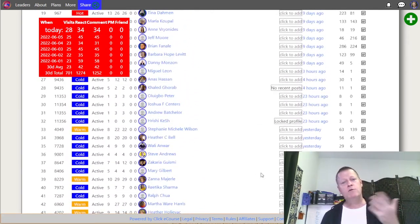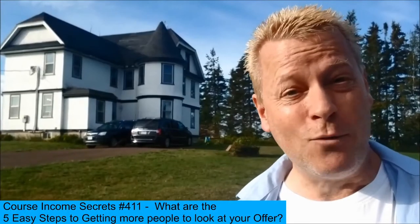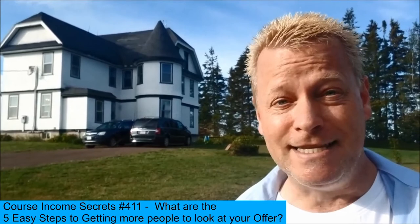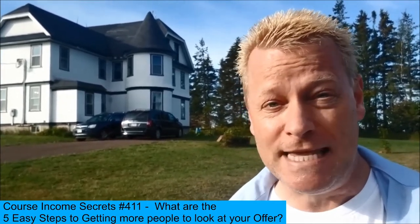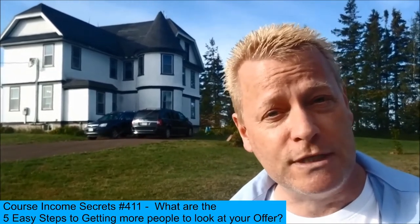The tool is letting me keep track of who I visited yesterday, the day before, and the day before that. Hey my friend, today we're going to talk about how do you get more people to actually look at your offer — how do you get them to actually be interested and take a look? My name is Jean-Serge Gagnon and welcome to Course Income Secrets.